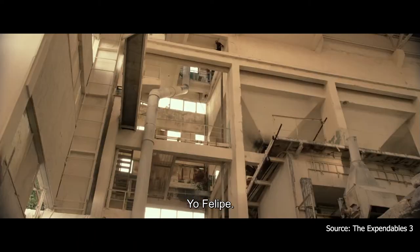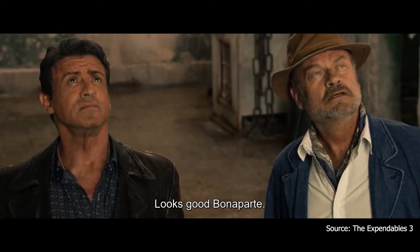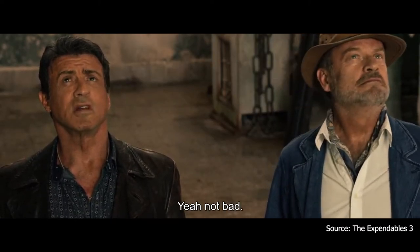Yo, Felipe! Looks good, Bonaparte. Yeah, not bad. I think he finally got it right.